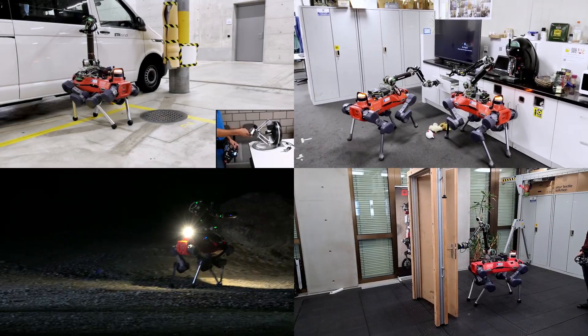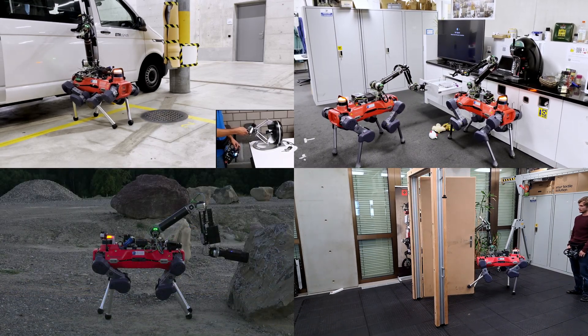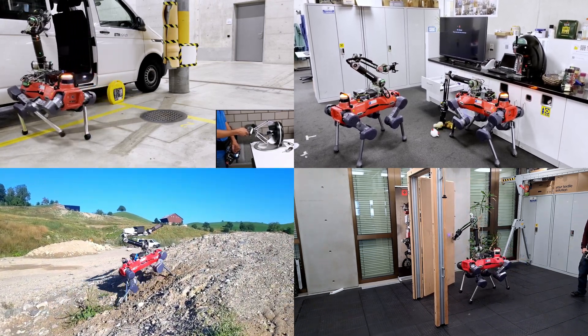Over the years, our team has tested Alma's physical capabilities through various tasks. However, there's still a gap in the proficiency to perform daily tasks that we are actively working to close.